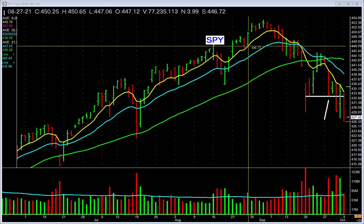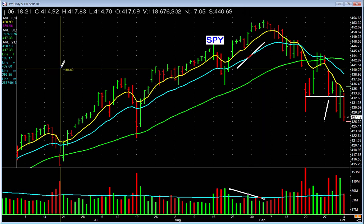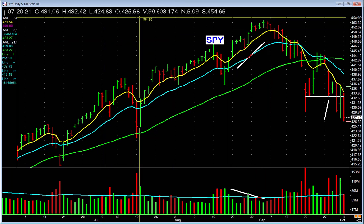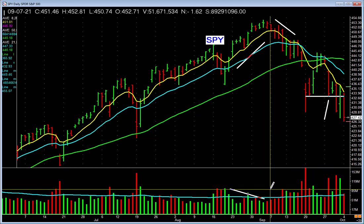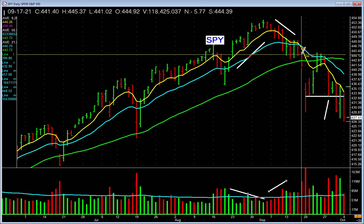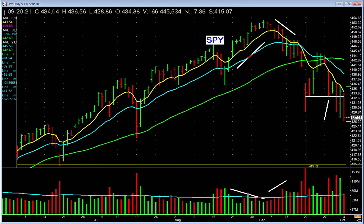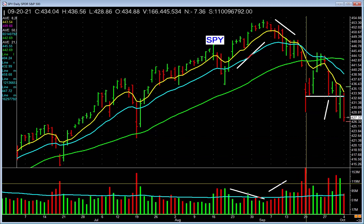And I'm going to give you an example. The spiders were rallying up on decreasing volume — right here. And then what did it do? It started to fall right here, and it did it on increasing volume. And then it paused just a little bit above the 50-day. And then it fell below the 50-day on heavy volume. Look at that volume. And then the next day, it gaps down and closes below where it opens on really heavy volume.